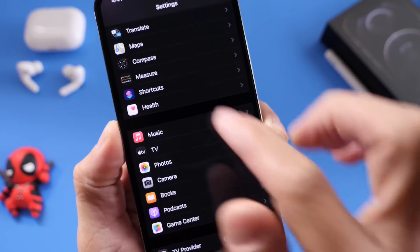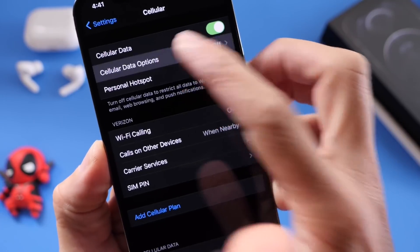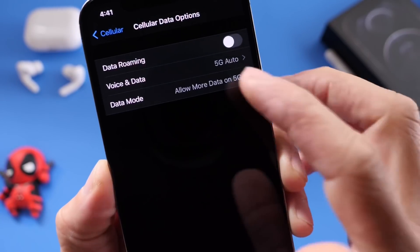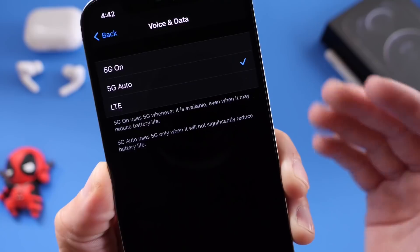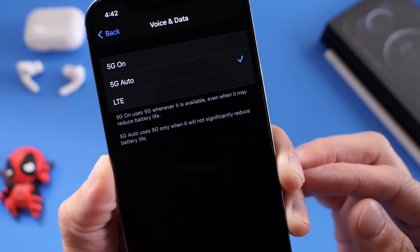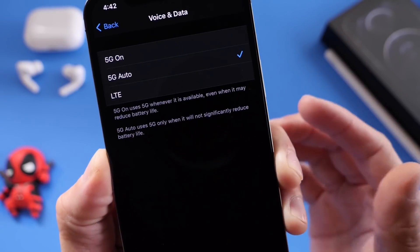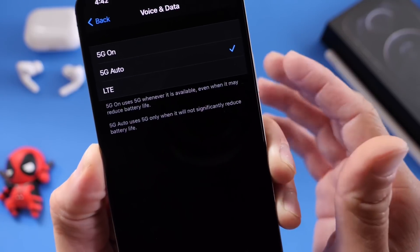Last but not least, the iPhone 12 is now 5G. Head over to the cellular options, then Data Options, where you can set 5G to standard, low data mode, or allow more data on 5G. The key one to look at is Voice & Data — this lets you turn on 5G at all times, though keep in mind that may drain your battery a little quicker. If you set it to Automatic, the iPhone switches back and forth. You also have the option to go to LTE if you don't have 5G in your area, avoiding constant searching for a 5G signal.